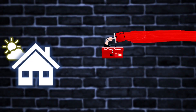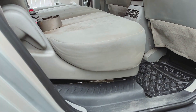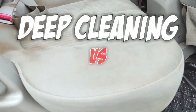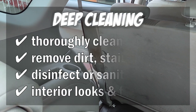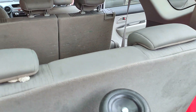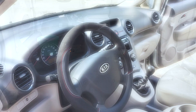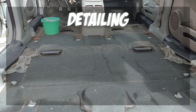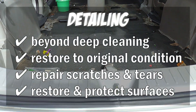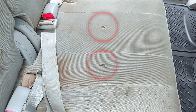First, let me clarify the difference between interior deep cleaning and interior detailing. The scope of interior deep cleaning is to clean all the upholstery, carpets, and hard surfaces in your car. Your car will look and feel cleaner than ever before. On the other hand, interior detailing goes beyond deep cleaning and involves restoring the car's interior to its original condition, including repairing any damage such as scratches or tears in the upholstery, and using specialized products to restore shine and protect surfaces.